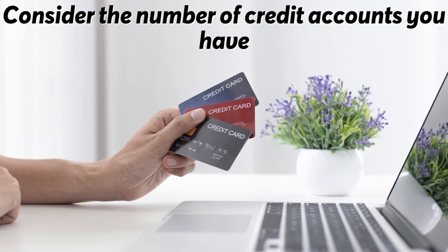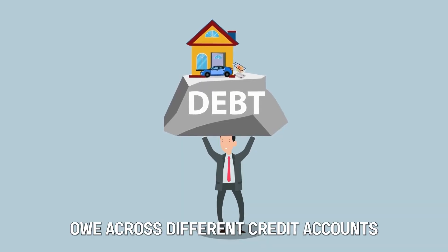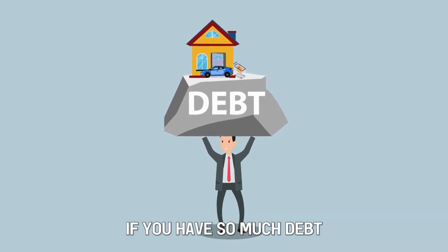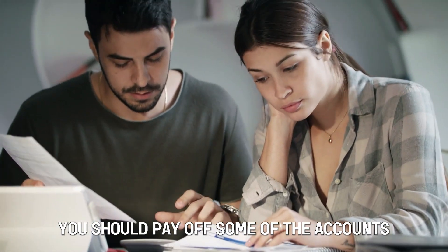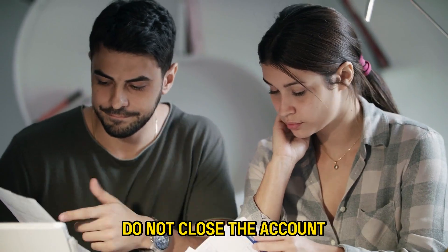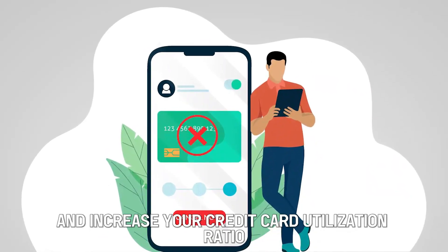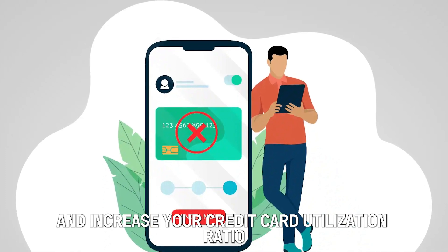Consider the number of credit accounts you have. Think about how much money you owe across different credit accounts. If you have too much debt, you should pay off some of the accounts. Once you pay down the credit card debt, do not close the account, because this will hurt your credit scores and increase your credit utilization ratio.